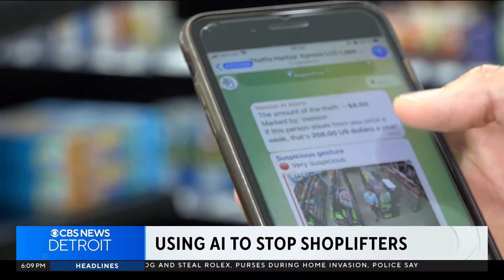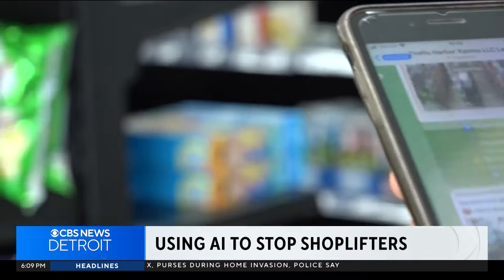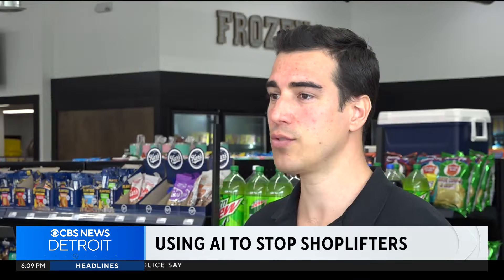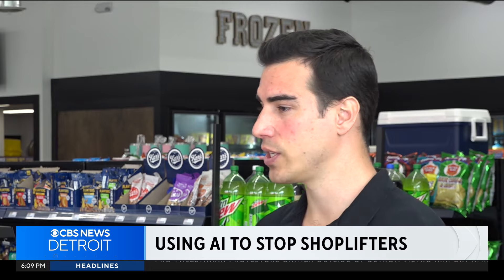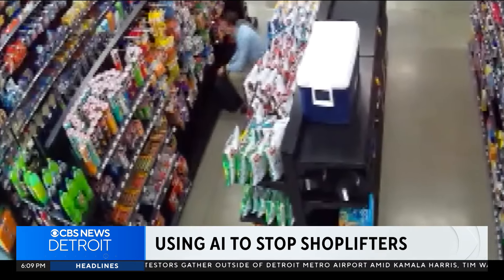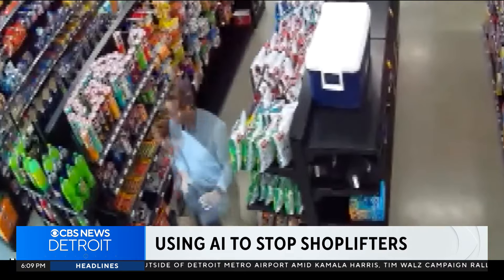So if I tried to pocket some chips without paying, that will generate a small video alert on the mobile phone of the store owner in real time, so that they can actually ask the client if they need help, if they need a basket — so that people know they are being watched. And so it probably deters the theft before it actually happens.